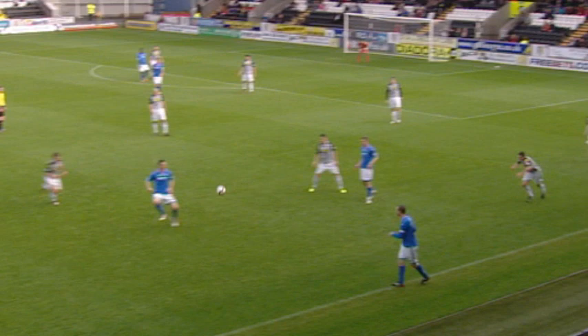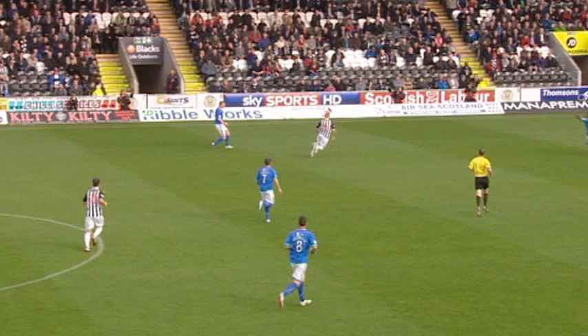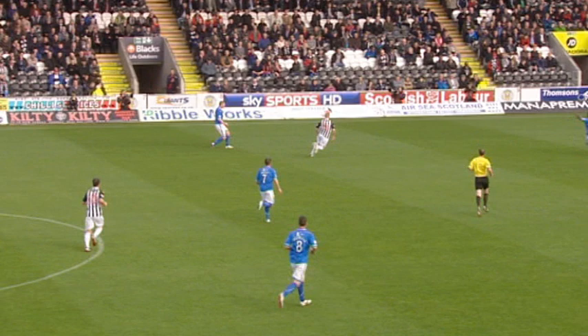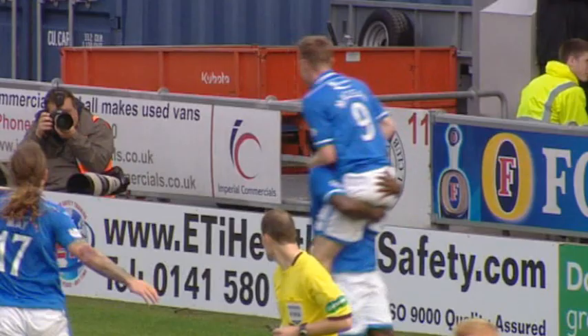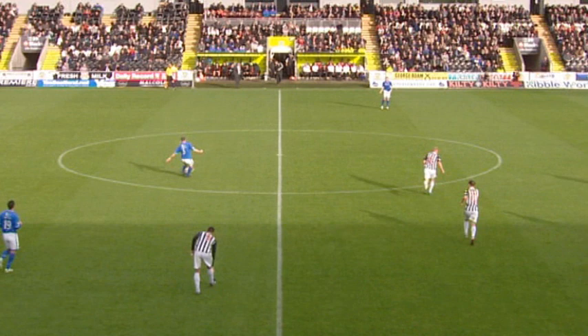And just look at what a win can do for confidence. McKay, McDonald, headed clear but only as far as Miller. Easton, Hasselbank with a poor first touch but gets a second chance. May, Hasselbank continues his run, he's got McLean in the middle — St Johnstone level. Nine minutes later, and it's Stephen McLean, who now has four goals in his last three games.